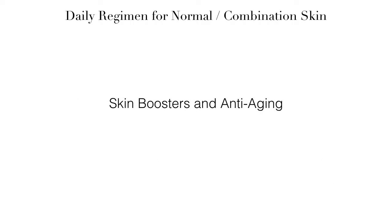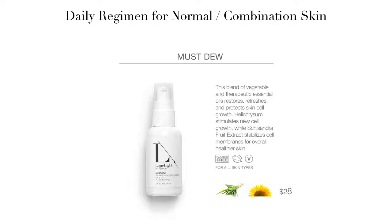Now let's talk about our skin boosters and anti-aging products, all of which can be added to your daily skincare regimen. Must Do is our Skin Booster. This is a facial oil that contains palmarose and sunflower oil and is very calming and restorative to your skin. It stimulates new cell growth while stabilizing cell membranes for overall healthier skin. It's light enough to wear under your makeup or even mixed with your foundation for a more dewy finish. This can also be used in place of your moisturizer, or you can add it as an additional moisturizing layer when needed.